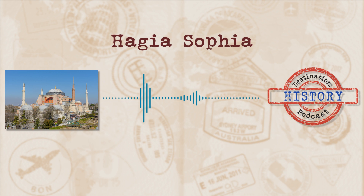Meaning holy wisdom, the Hagia Sophia is an amazing structure that can only be described as an architectural marvel. Located in Istanbul in Turkey, the Hagia Sophia is pretty much akin to the Eiffel Tower or the Parthenon. The Hagia Sophia has not shied away from politics or religion, and has been an architectural influence throughout the world.